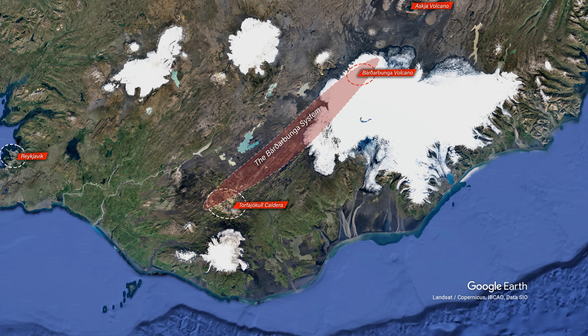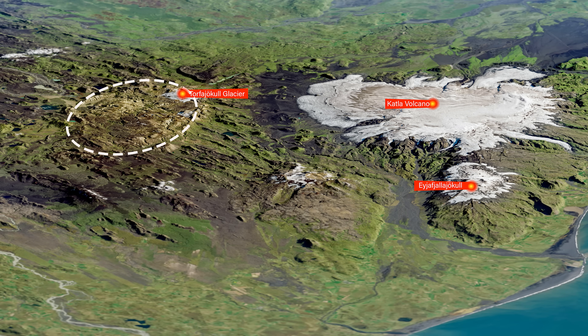To the west of Torvajökull there is another system that is somehow connected to the Hekla volcano. Like Bárðarbunga, it is putting pressure on the Torvajökull system and causing eruptions there. And this makes Torvajökull possibly the most complex geological phenomenon that can be found in Iceland.